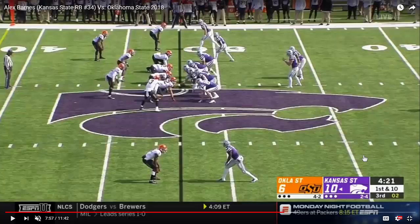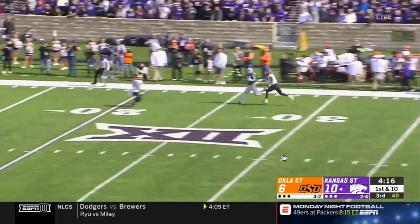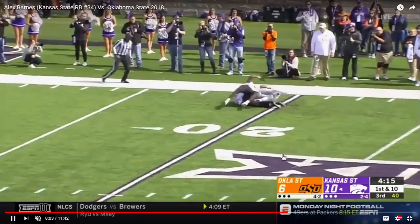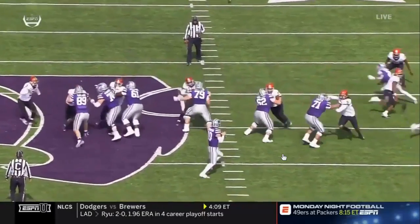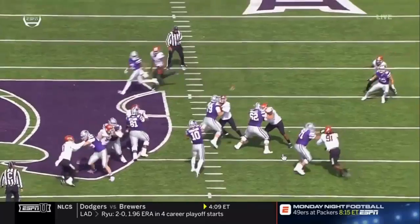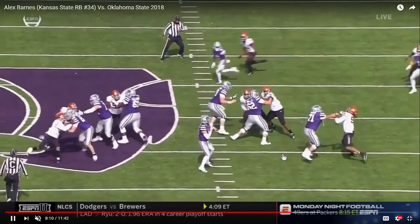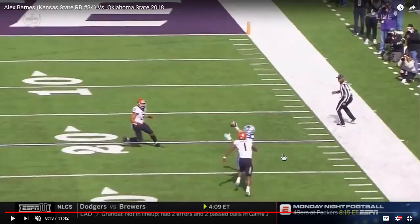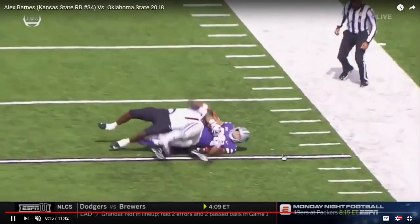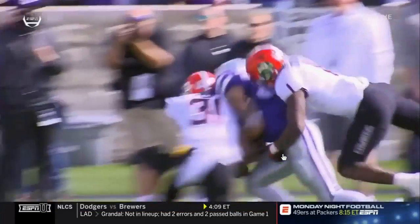Barnes is also an excellent receiver. We're going to see him run this kind of wheel up the seam here. One-handed catch, takes the contact. You can see he's a mismatch for a defensive back or a smaller linebacker. That's a smaller linebacker — number one — that's the guy he basically lifted off his feet. But he's also able to track the ball over his shoulder, make the one-handed grab, and prepare for that hit.